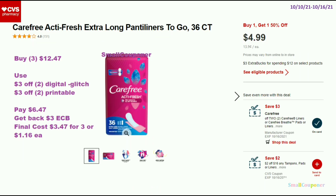The Carefree, Stayfree, and similar products normally included in this deal — these are BOGO 50% off. When you spend $12, you get a $3 extra buck. If you have good CRTs this week, you can still do this deal. Buy 3 — these are $4.99, so the second one will be 50% off and 3 of them will be $12.47. Use a $3 off 2 digital and a $3 off 2 printable from Coupons.com. They will glitch, and you'll pay $6.47, get back a $3 extra buck. Final cost is $3.47 for 3, or $1.16 each.